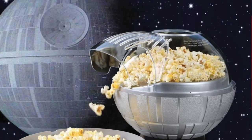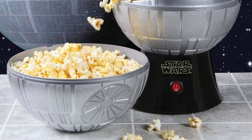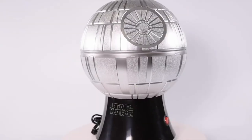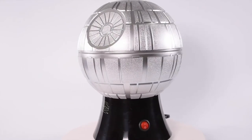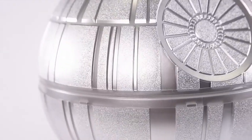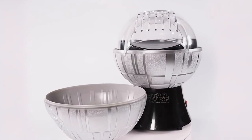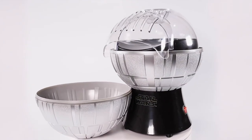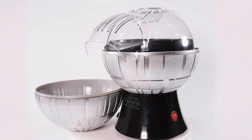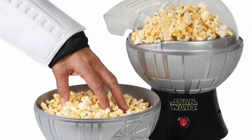Number 9: The Star Wars Death Star Popcorn Maker. Witness the firepower of this fully armed and operational popcorn battle station. In just minutes, it turns a boring movie night into an event of galactic proportions. The top half of the Death Star conveniently doubles as a fun serving bowl. This Death Star Popcorn Maker makes a great Star Wars collectible or the perfect gift for your favorite Jedi, Sith, Stormtrooper, or Rebel.